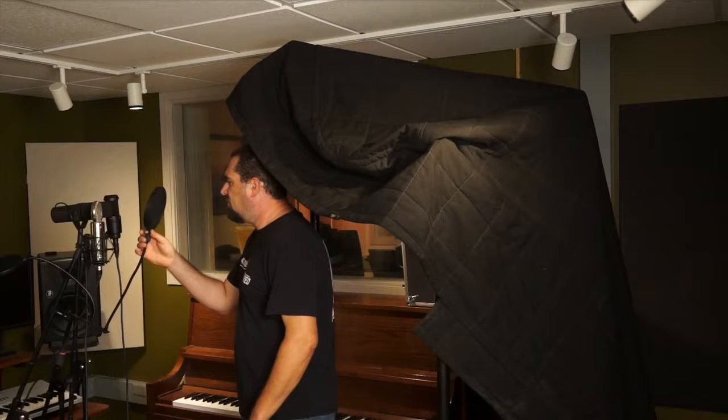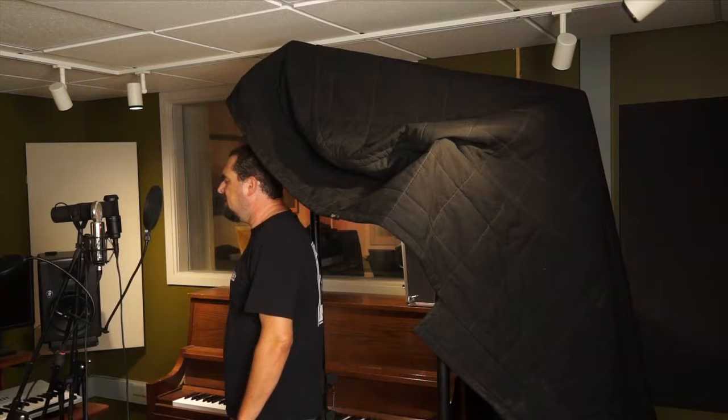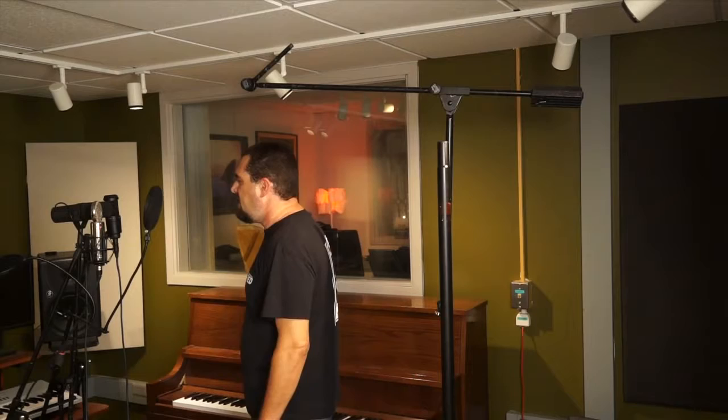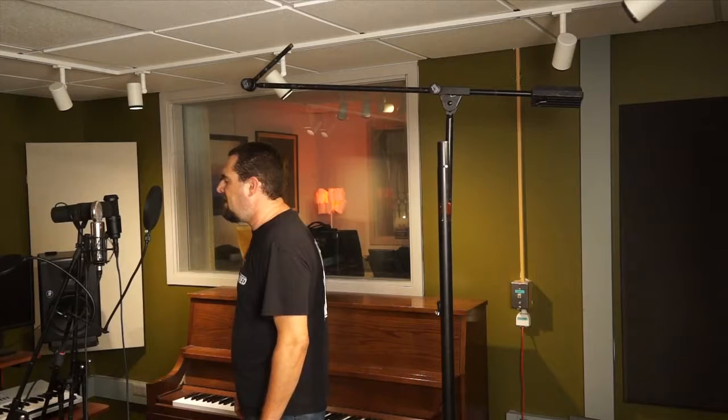I'm going to demonstrate on just the Audio-Technica, the cheap mic. [Sings: "Take your cautionary tales, take your incremental gains, and all your sycophantic games, and throw them all away."] Now let's get rid of the sound cave. [Sings same phrase again without baffling.] Did you hear a difference?